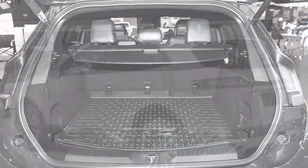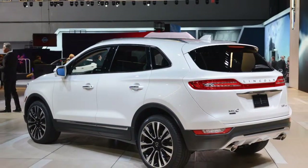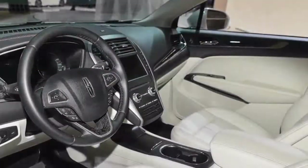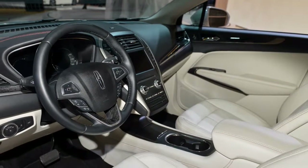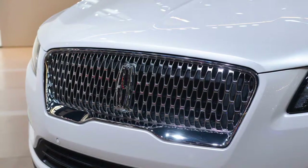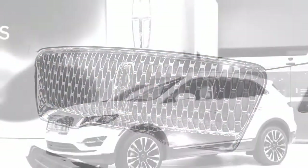Indeed, even in base trim, the MKC punches over its weight class. However, all models experience the ill effects of absence of traveler space. The 2019 MKC conveys on Lincoln the Euro TMS extravagance legacy with refined materials all through and a peaceful lodge. We rate the MKC 7 out of 10 for comfort, with extra focuses for extravagance materials and magnificently selected front seats.